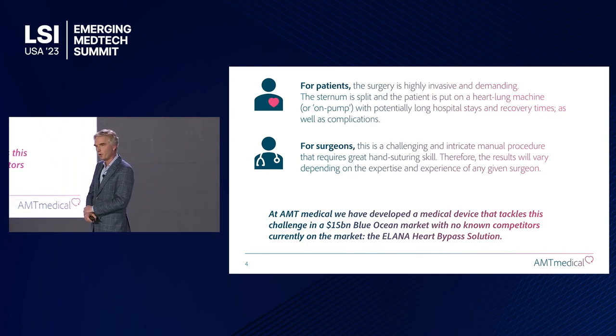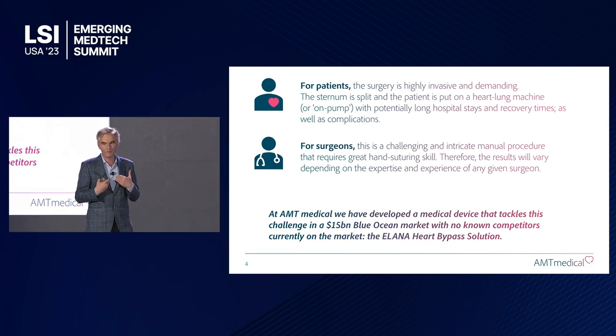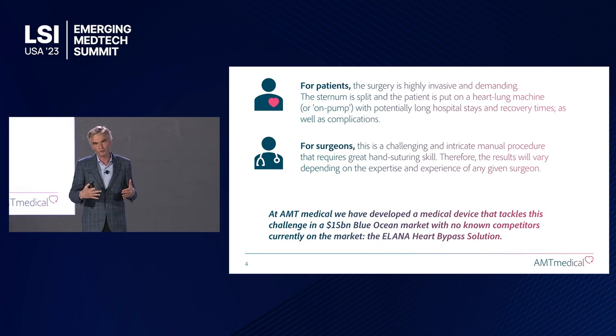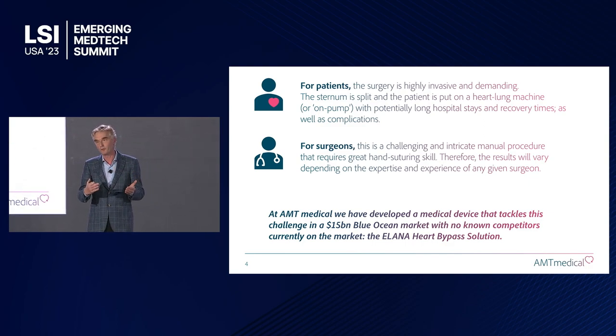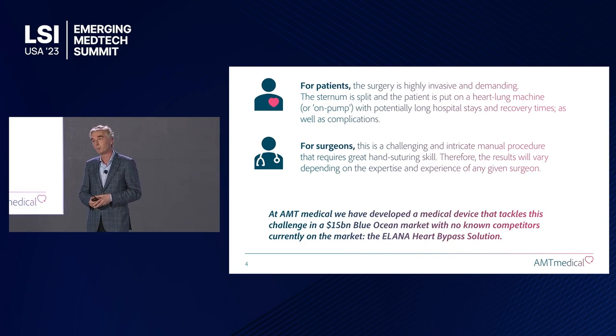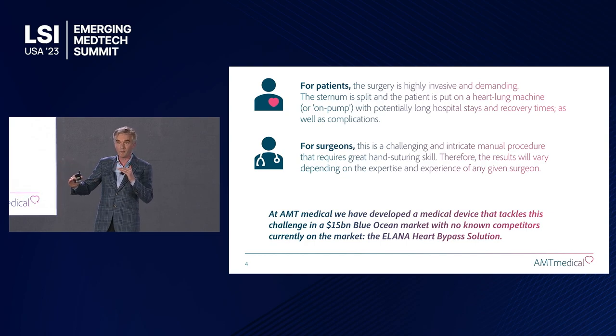The problem with the current procedure is that it's incredibly invasive: the rib cage is split open, the patient is put on a heart-lung machine, the heart is stopped, and blood flow is interrupted. As a result you'll see long hospital stays, all kinds of complications, and very long recovery times. For surgeons also, it's a quite demanding procedure — it requires a lot of training, skill, and experience. As a result, the quality of the bypass can vary quite a bit depending on the surgeon.